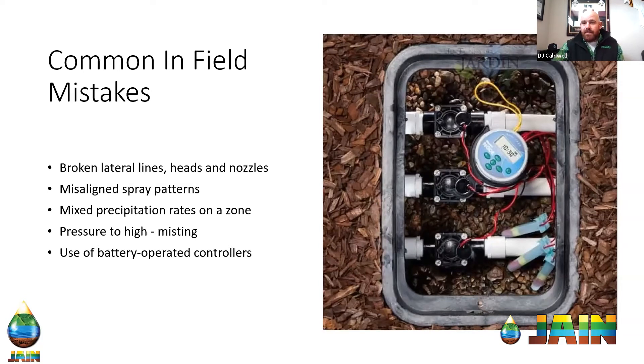Same thing goes for misaligned spray patterns. We've all been driving down the road and seen a park where the sprinklers are spraying over the road and giving everybody a free car wash. In that instance, we're wasting water in more ways than one — it's going into the street and running down the gutter, and then by the time it gets caught, the landscape is probably going to be suffering. So we're going to have to increase the amount of water to revive the landscape, meaning we're using more water than we need to, or wasting it twice.